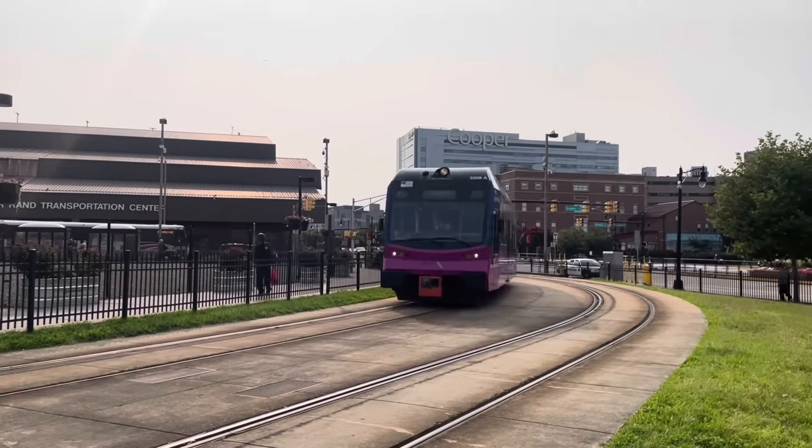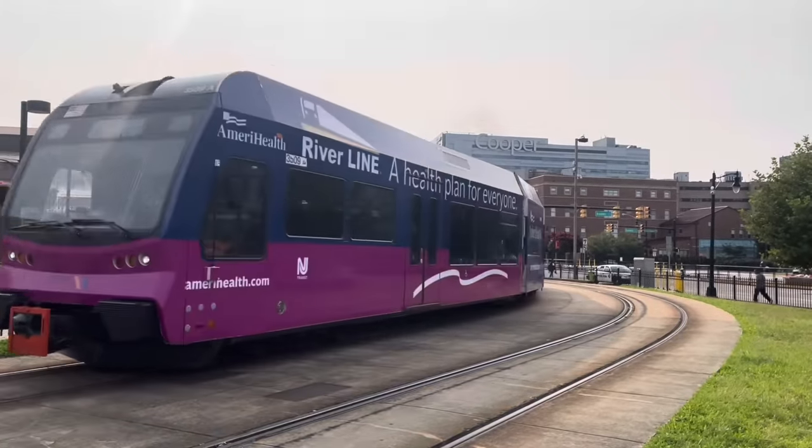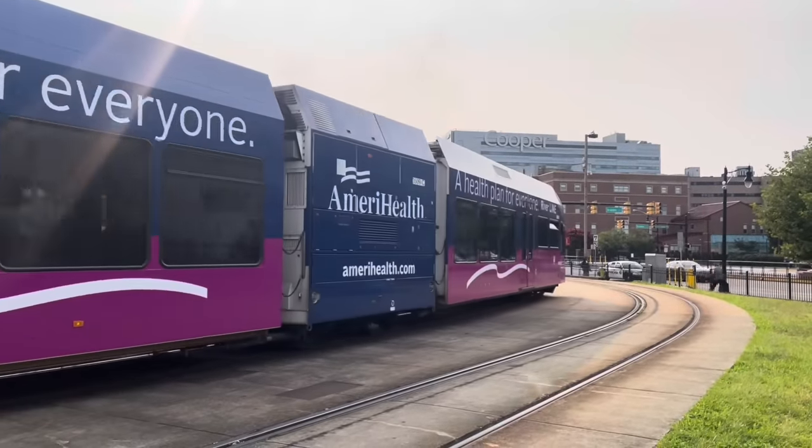Is it a light rail? Is it a regional train? It's a little bit of everything. It's the River Line.